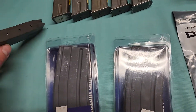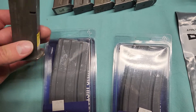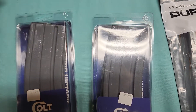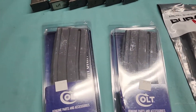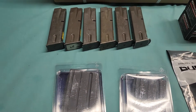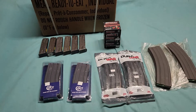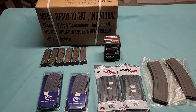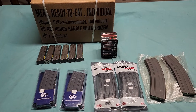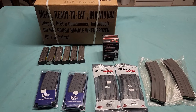I'll take these apart and check the springs. The followers all look pretty good — don't look excessively worn. I'll clean them up a bit since they're a little dirty. But yeah, that's the haul. I'm definitely going back to the gun show tomorrow and might pick up some more stuff. That's all I've got — I'm out.